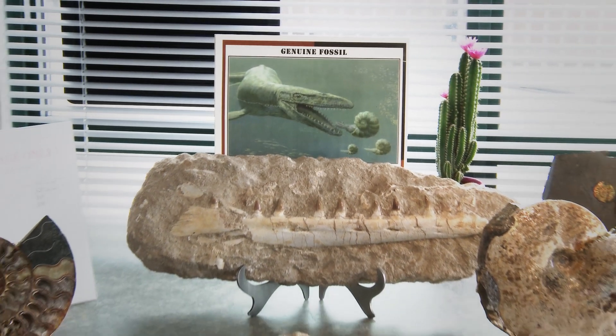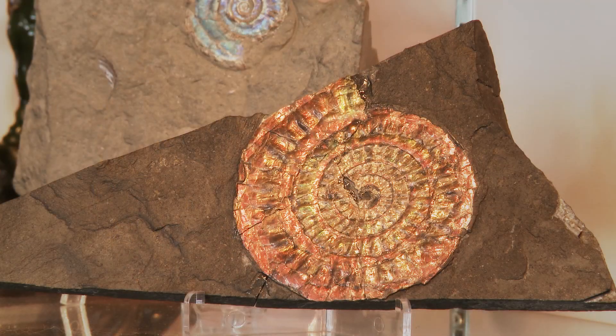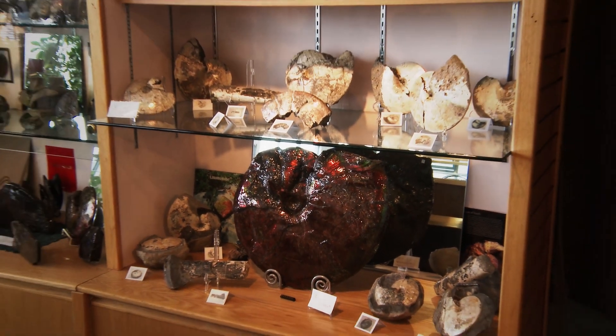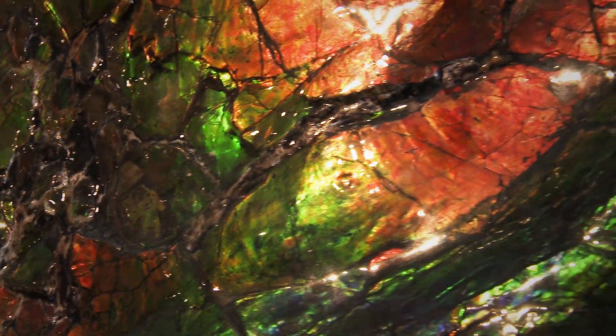Ammonite is a prehistoric squid that died approximately 70 million years ago and was buried in a shale-type formation. The Ammonite is quite prevalent throughout the world, but the Ammalite, which is in Alberta, is the rare shells that people may have heard about. It is the rarest gemstone in the world along with Alexandrite and Tanzanite.